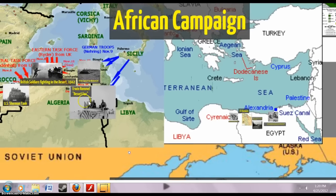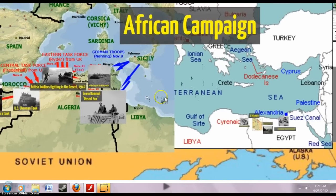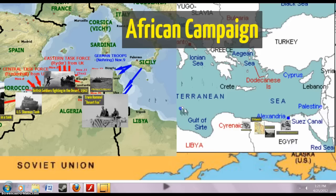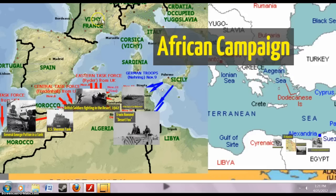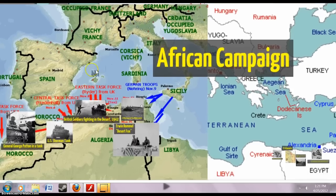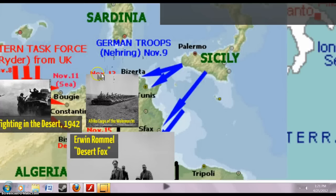Germany's goal is to take a lot of this area in northern Africa and the Middle East. The best way to do that is through Italy. Germany is going to use Italy and Sicily as a jumping-off point, and they invaded Tunisia.